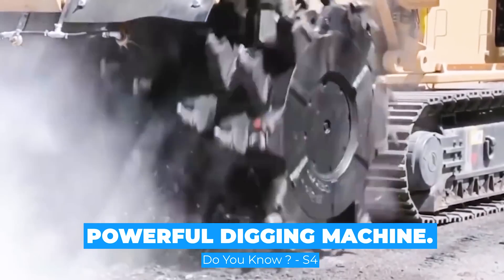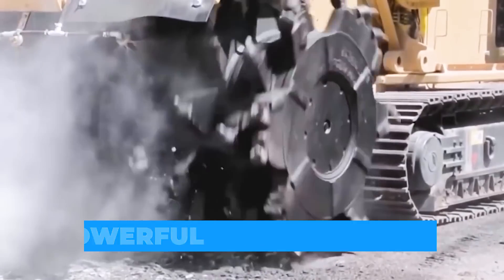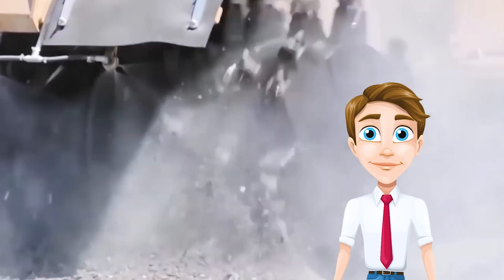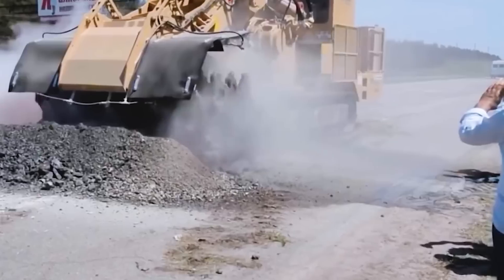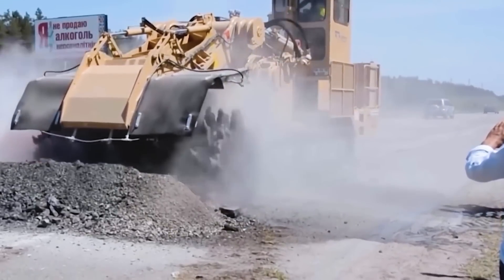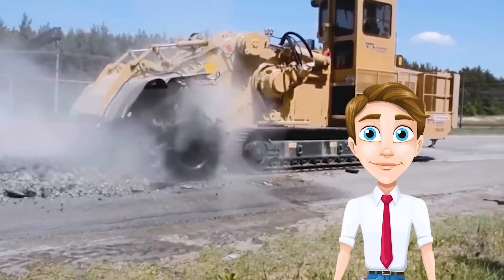Powerful Digging Machine. In some particularly cold areas, roads can freeze and must be broken down to be repaired. Thanks to this powerful machine, you can easily dig the most powerful piece of soil with it. Thanks to its saw wheels, it digs the ground like a terminator.